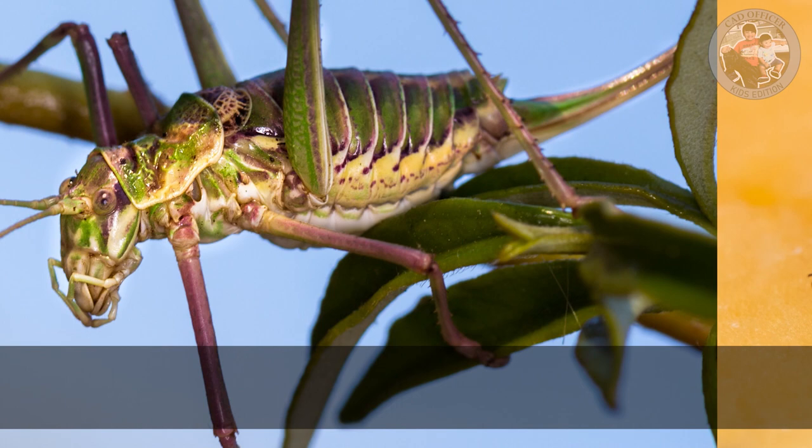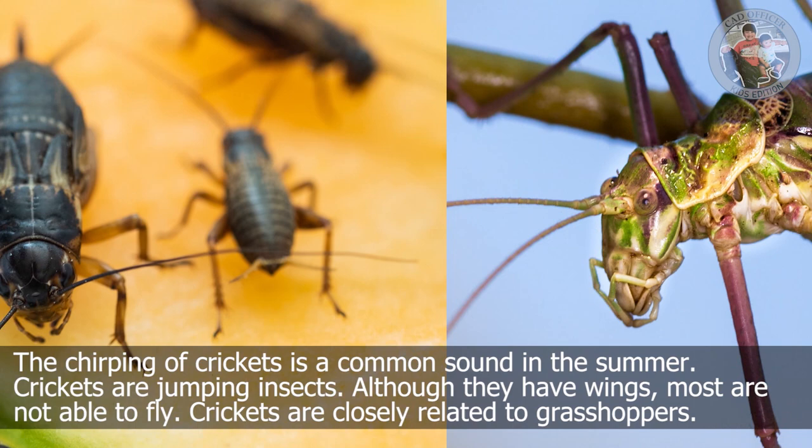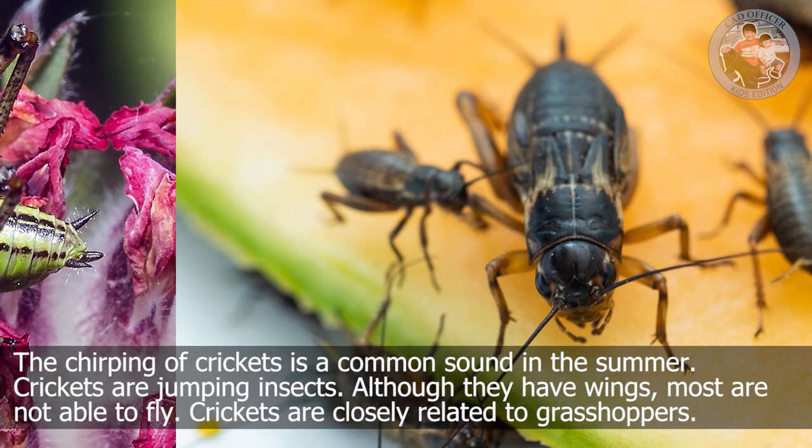The chirping of crickets is a common sound in the summer. Crickets are jumping insects. Although they have wings, most are not able to fly. Crickets are closely related to grasshoppers.